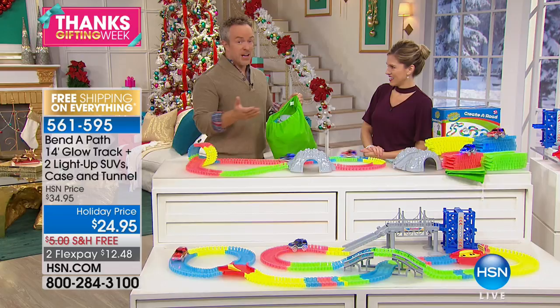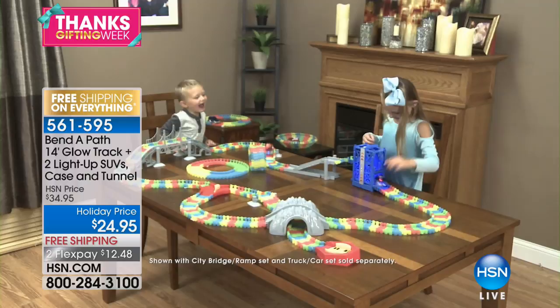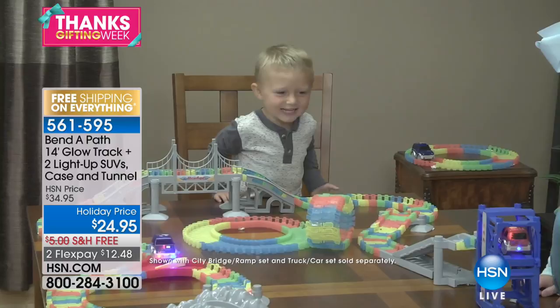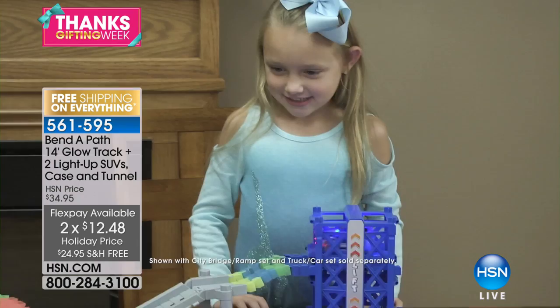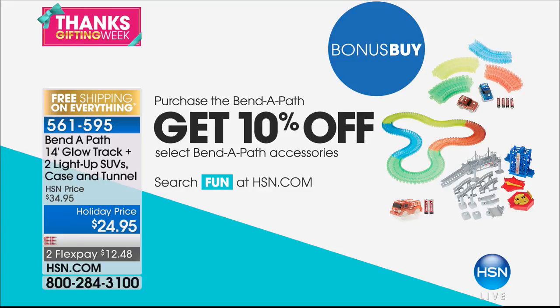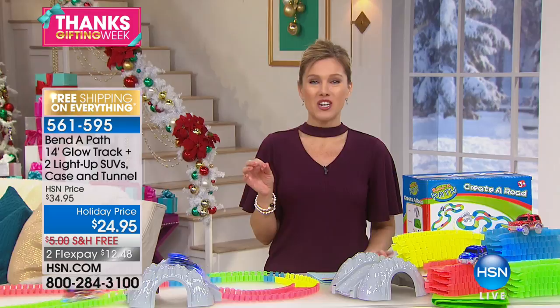If you have spring birthdays, summer birthdays, this is awesome. Get the accessories too — this is the gift that, if you have a birthday party in the summertime and want to stay on a budget, get this now. $12.48 to get it home. We have some additional accessories on screen that you can pick up to really maximize the fun — there's a bridge and an elevator. If you're getting the Bend-A-Path for the first time today, we'll give you 10% off any additional accessories. You can talk to your representative about that, and we'll break everything up into FlexPay and ship it to you for free.